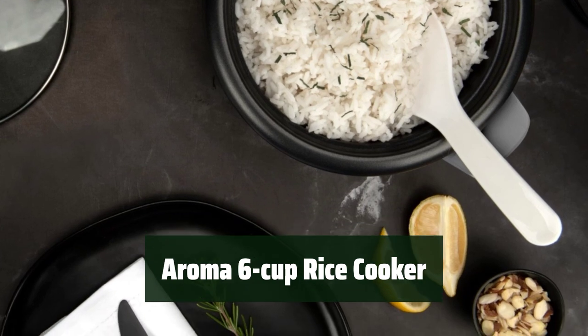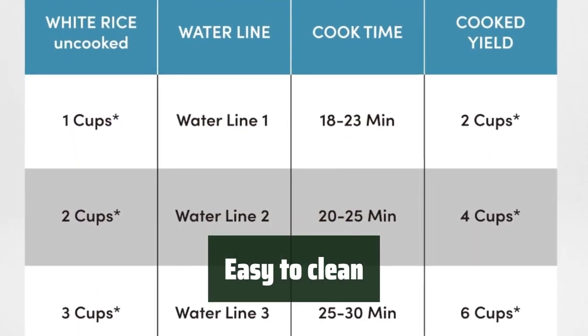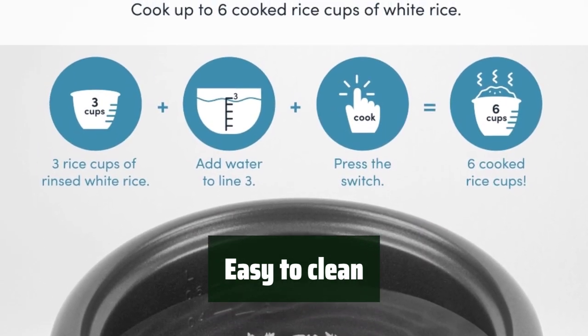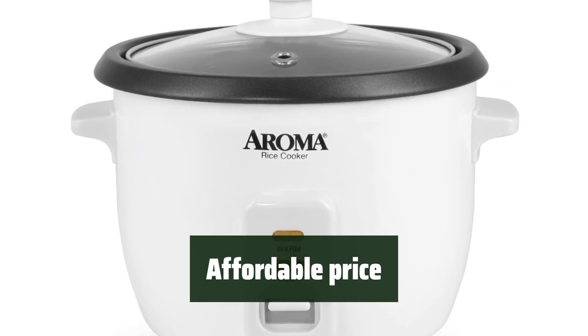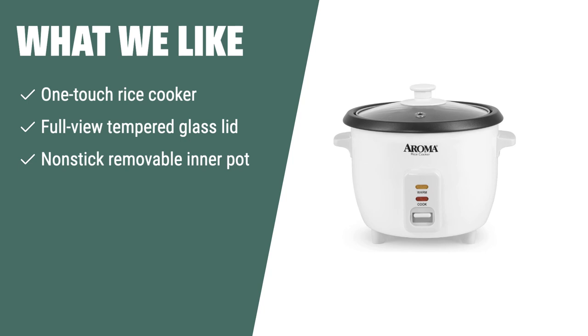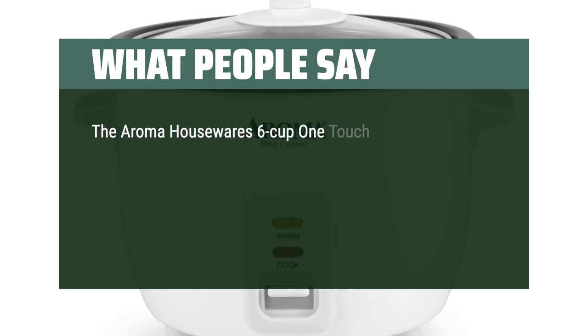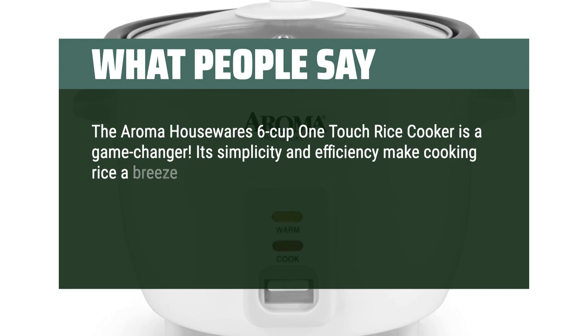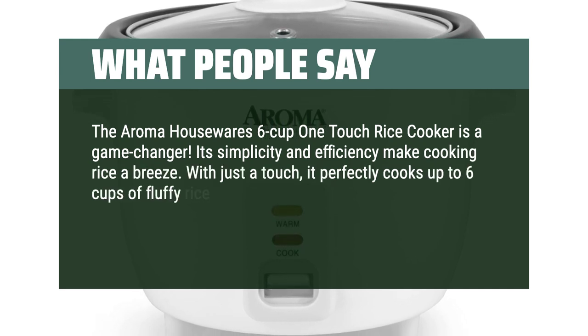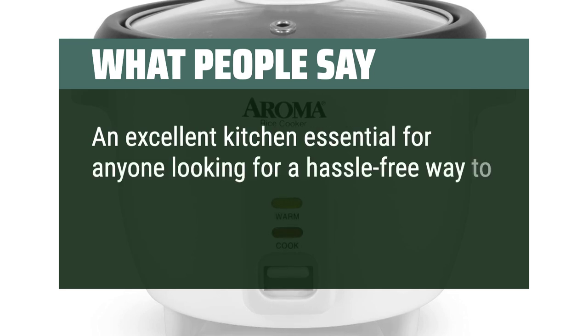Number 2: With this rice cooker, you can enjoy perfectly cooked rice in just minutes. The non-stick removable inner pot and tempered glass lid make cleaning up a breeze. The Aroma Housewares 6-Cup Rice Cooker comes at an affordable price that won't break the bank. What we like: Customers love the simple operation, fast and efficient cooking, and the ability to make delicious meals. Reviewers call it a game-changer — with just a touch it perfectly cooks up to 6 cups of fluffy rice. Compact size and easy cleanup add to its appeal as an excellent kitchen essential.